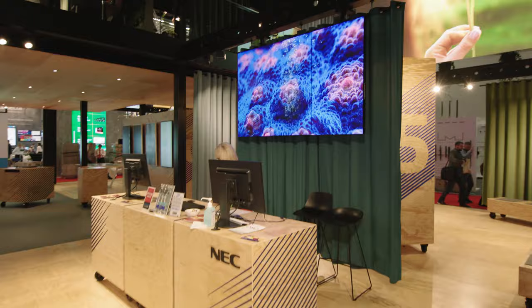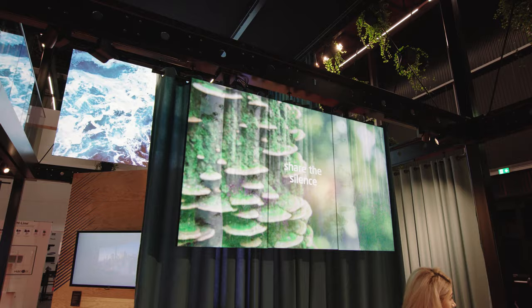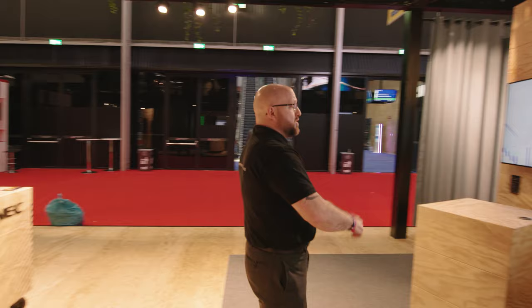We have a 1x3 video wall array with our flagship UN552S video wall panel — a great panel for environments where customers want to remove the bezel but may not have the budget to move into a seamless solution like an LED panel.